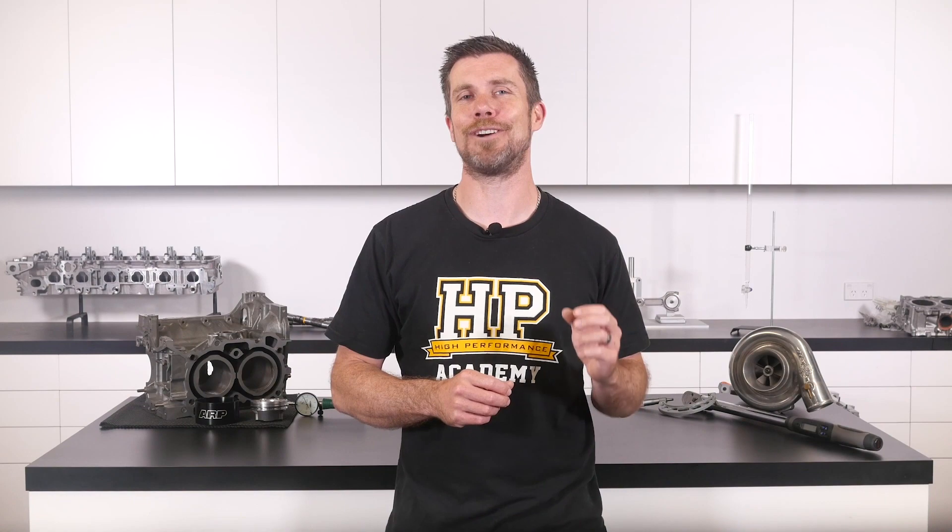If you like free stuff and you're the type of person who wants to expand your knowledge, click the link in the description to claim your free spot to our next live lesson. You'll learn about performance engine building and EFI tuning and you'll also have the chance to ask your own questions which I'll be answering live. Remember it's 100% free, so follow the link to claim your spot.